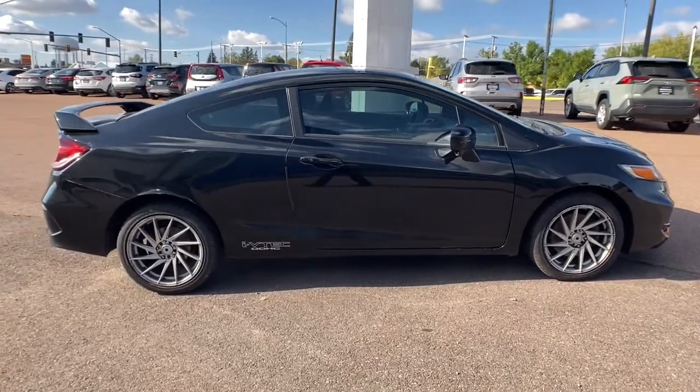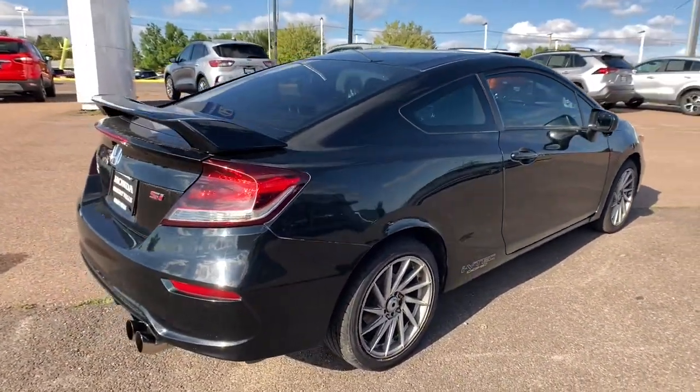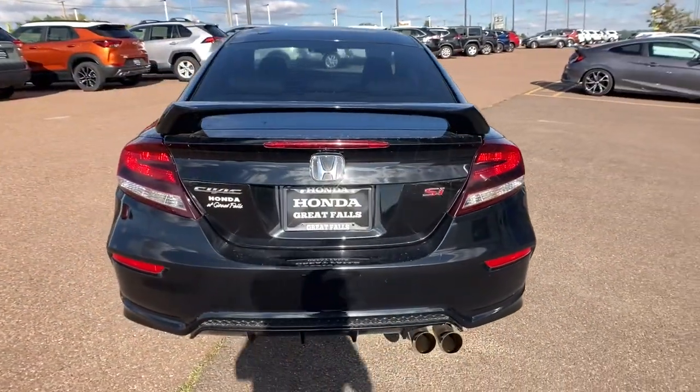Smooth, efficient, sporty, aggressively powerful, loaded with the latest technology and refined style — these are just some of the great options this vehicle comes with.